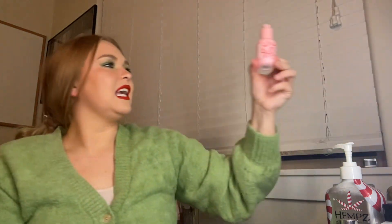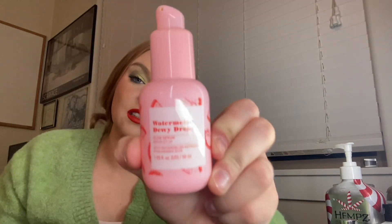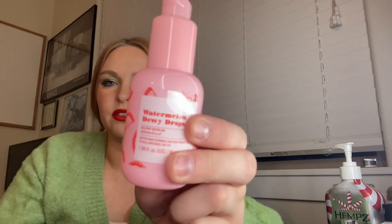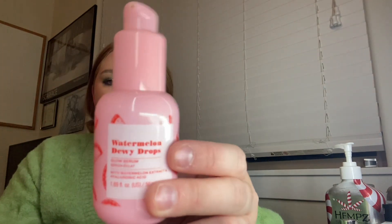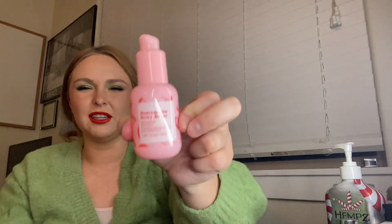Next is my Revolution Watermelon Dewy Drops. I'm putting these in — they're a dupe for the Glow Recipe Watermelon Dew Drops. These smell really, really good, like watermelon candy. But I don't need this product to be honest, because I have primers that can make your skin dewy. So I don't really need this. It's 1.69 fluid ounces, so bigger than normal. But I'd eventually just like to use this up, and it does smell good.